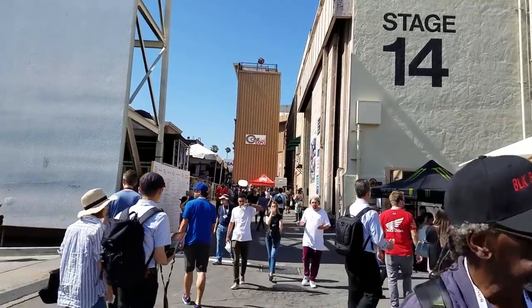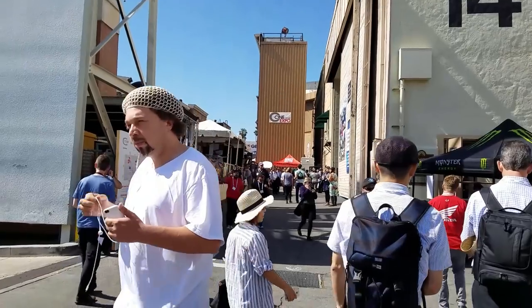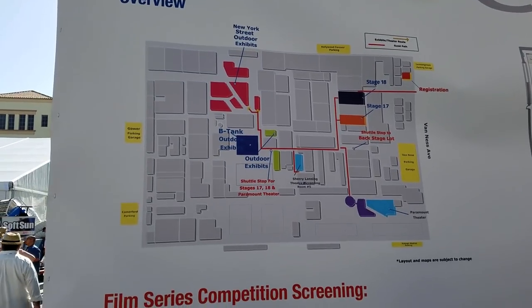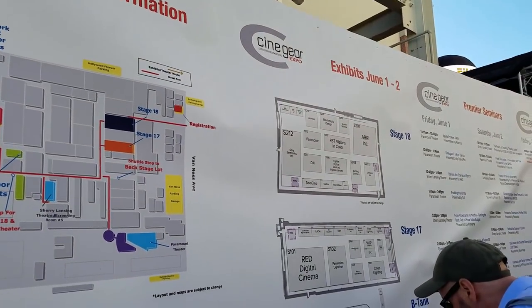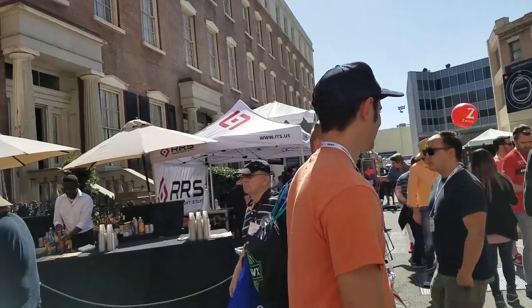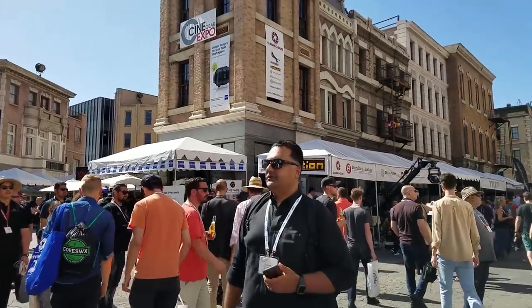What exactly is the Cinegear Expo, you might be asking? Well, it's an event put on for the media and entertainment industries. It's a chance for artists and technicians to see the latest state-of-the-art technology and techniques, get hands-on training, and check out some of the latest releases of camera, sound, lighting, and stage equipment in the digital media, film, and entertainment industry.